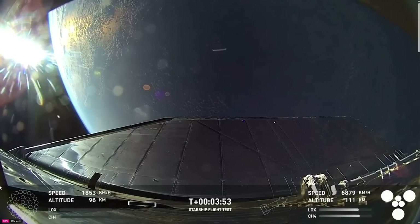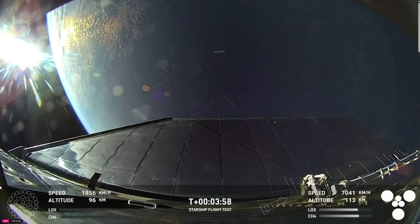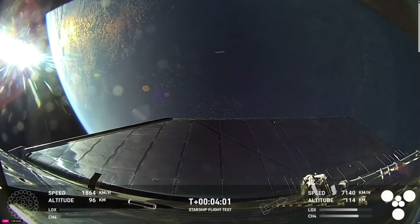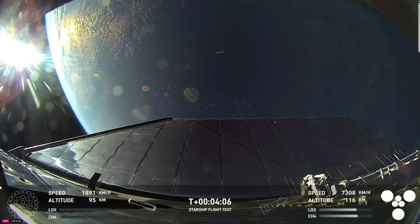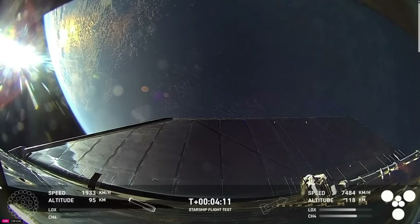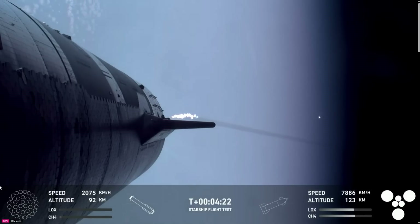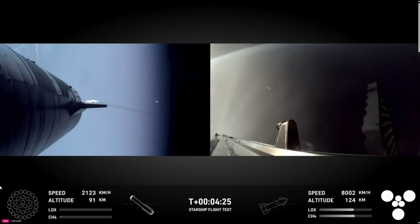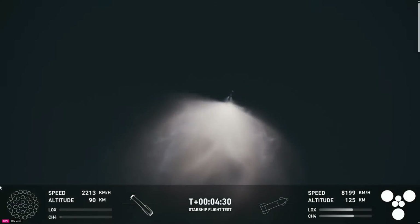We did hear that the tower is go for catch — that was one of the big criteria we were looking for. We'll wait to hear that the go for catch command has been sent. So exciting to hear that we got a go for booster catch. That means it's going to be a really exciting morning. The booster is making its way back towards the landing site in order to make that catch attempt at the tower.